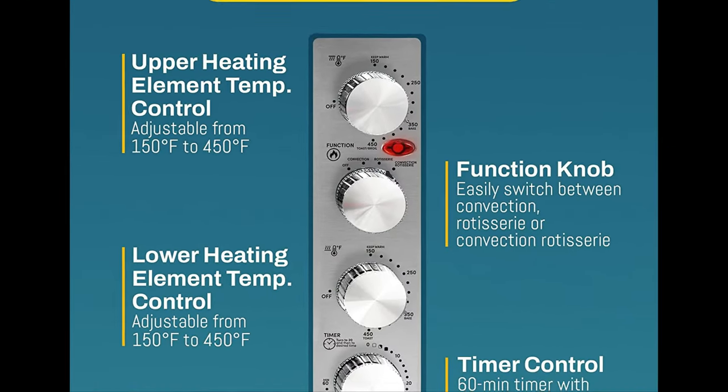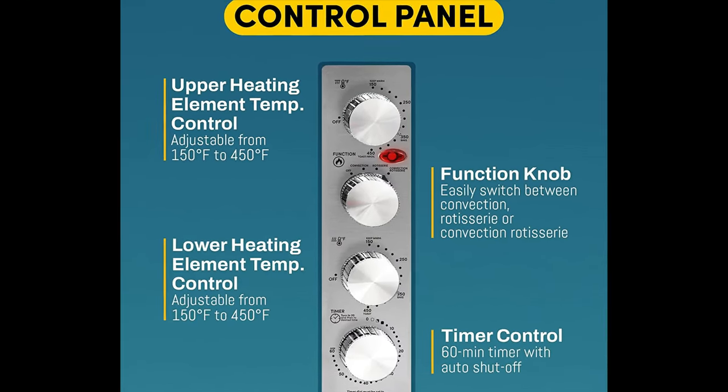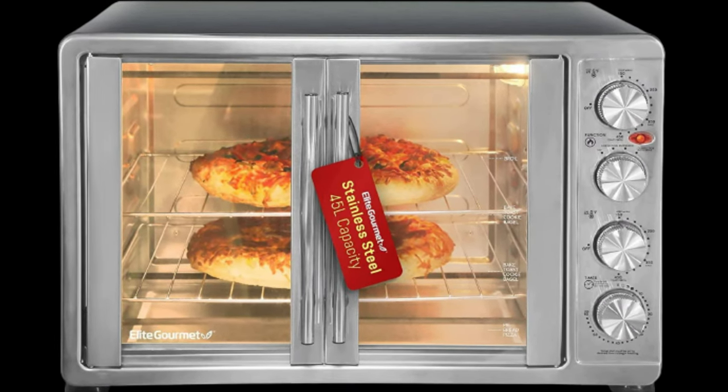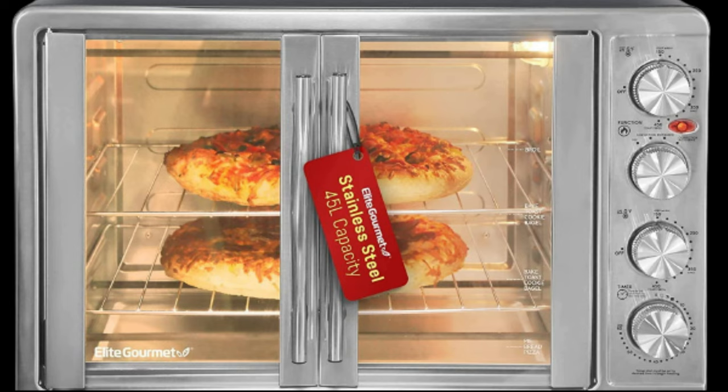The 60-minute timer with signal turns the oven off automatically. The oven door handle, frame, and panel are made of stainless steel, adding style and elegance, while the oven door is constructed of safety-tempered glass.